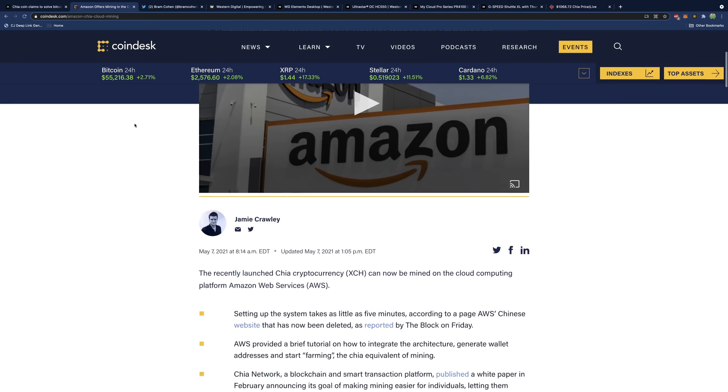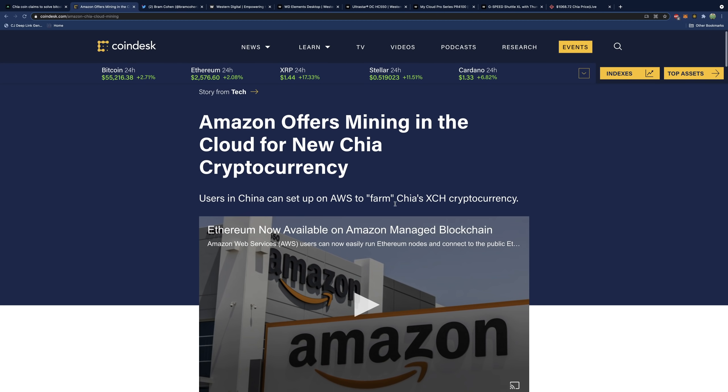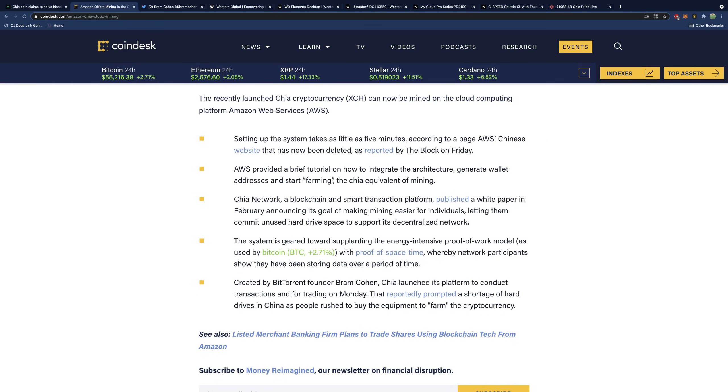Next up, we have Amazon. Look at this — Amazon offers mining in the cloud for new Chia cryptocurrency. Users in China can set up on AWS to farm Chia's XCH cryptocurrency. This is insane. Setting up the system takes as little as five minutes, according to a page on AWS's Chinese website that has since been deleted. Essentially, this gives people virtually unlimited capacity and potential with the Chia network. This is huge. We do know that Chia is going insane in China right now.